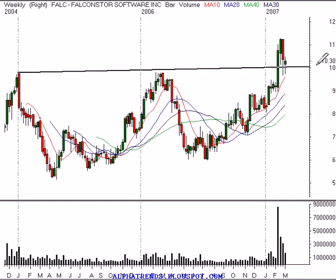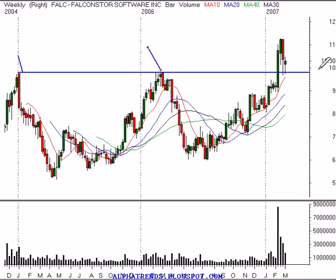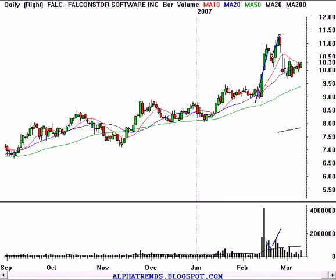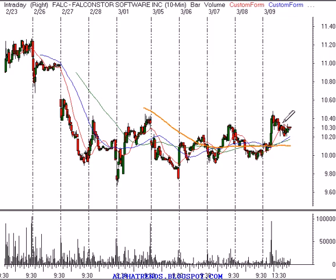Looking at the weekly timeframe, you can see that this prior resistance just below $10 a share from the last couple of years now seems to be acting as support. And when we look at the monthly timeframe, you can see that this stock is close to all-time highs. So I think Falcon Star has a good chance of continuing higher. You want to buy the stock above $10.35. We put our stop just below Friday afternoon's low at $10.18 — that gives us just $0.17 of risk. I think a price target would be about $11.10 a share, so we'd be risking about $0.17 to make about $0.75.